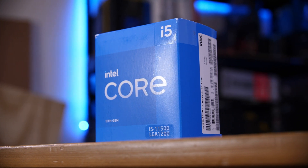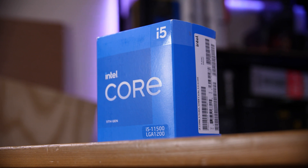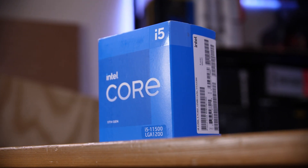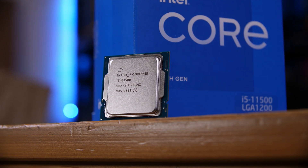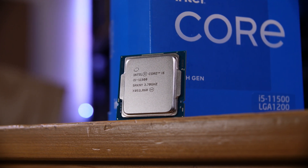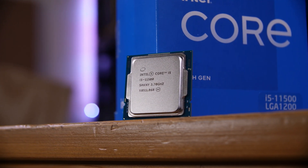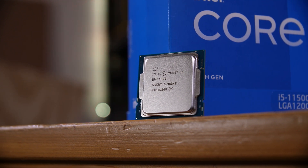All of those chips I just mentioned are 6-core, 12-thread CPUs, although the locked i5s — the 11400 and 11500 — share the same 65W TDP.